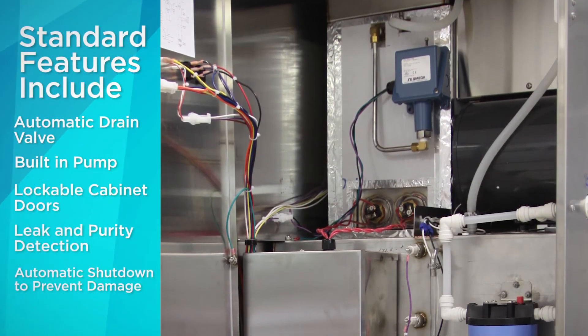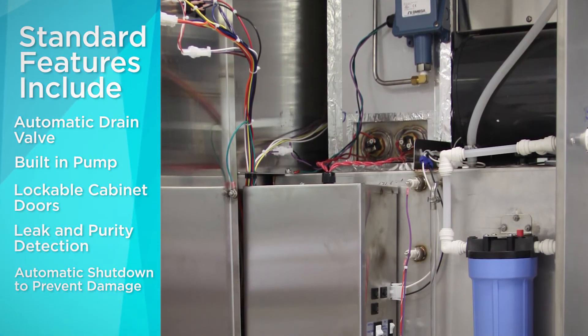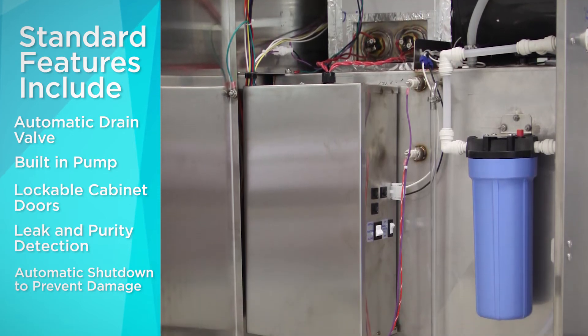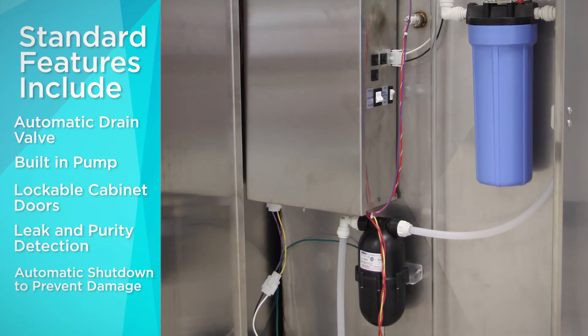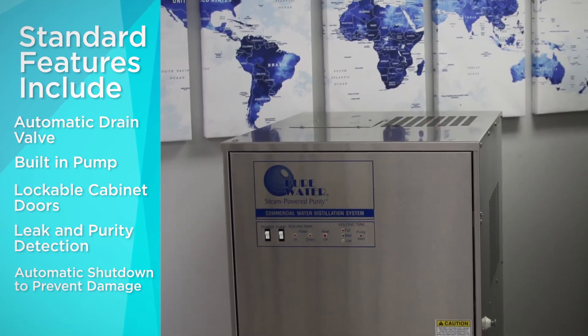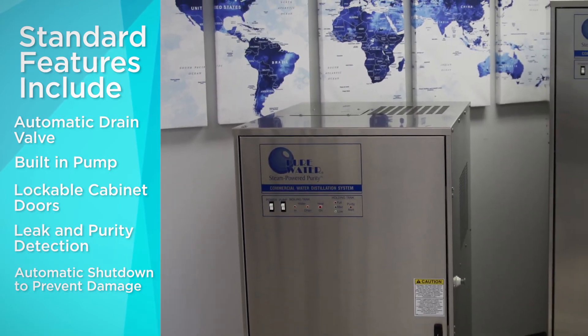Features that minimize maintenance, maximize convenience, and ensure safe operation for you and your equipment. Automatic drain valves remove concentrated contaminants after the distillation cycle to reduce maintenance. The built-in pump provides a convenient solution for supplying purified water to multiple areas of your facility.